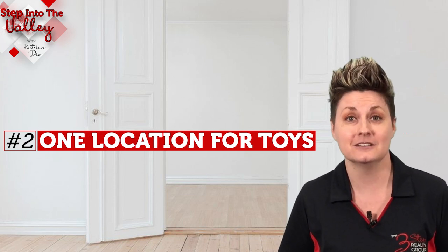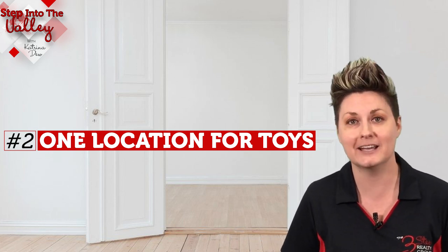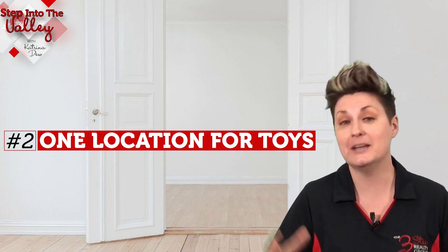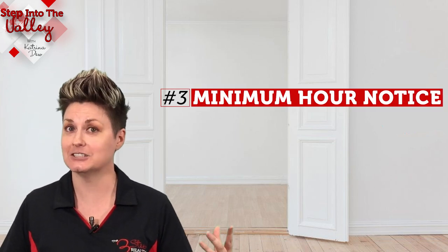That takes me to number two: select one location for the toys. Because when you have all of the toys that your child or children play with in one location, it's going to be so much easier for you to get them picked up and put away when you have someone calling to want to show your house.